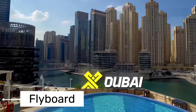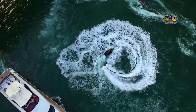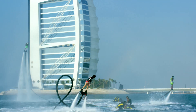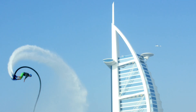Next, we're flying over to Dubai for the Flyboard experience. This isn't your average water sport. The Flyboard, a water-propelled jetpack, offers a whole new way to interact with the water. Powered by a jet ski, the Flyboard propels you high above the water, giving you the sensation of flying.